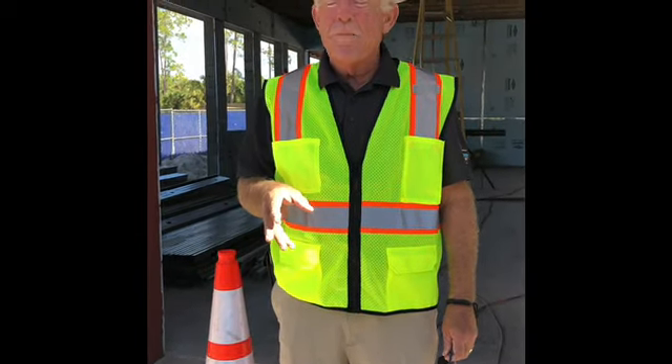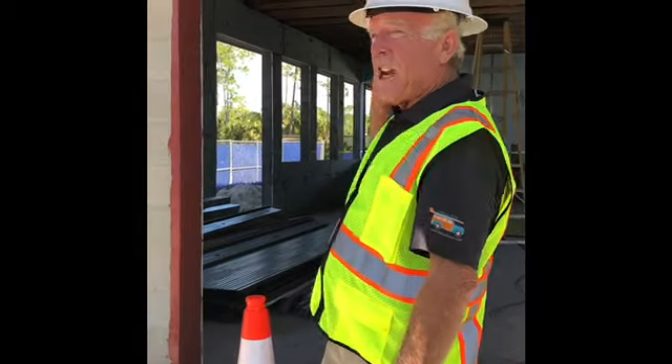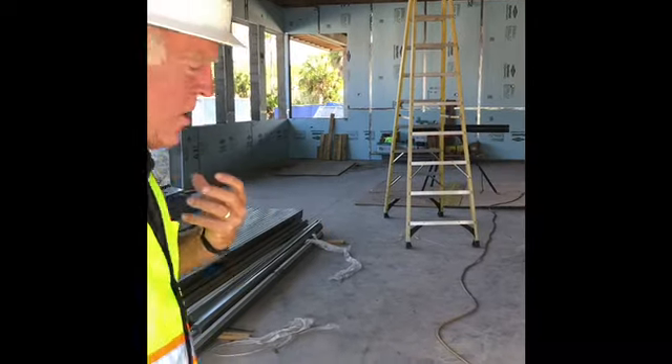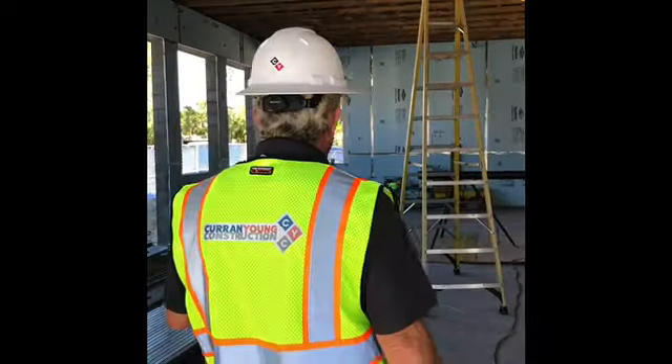We're in front of the fitness center. These are the fitness center entry doors right in here. This is all waterproofing that has been put in. It needs to be inspected by the county as well, but if you go inside you'll really see a lot of things happening here.